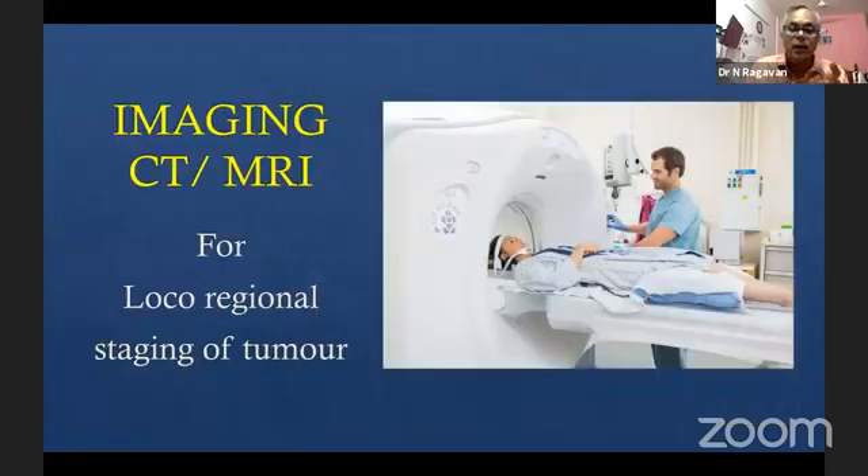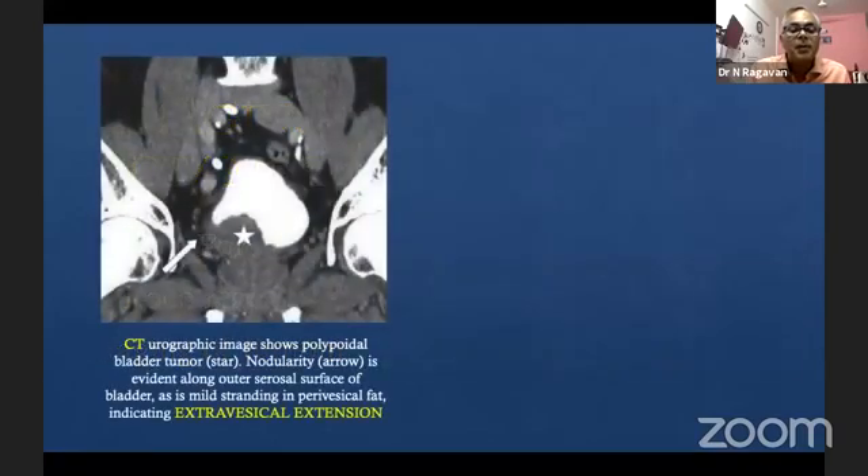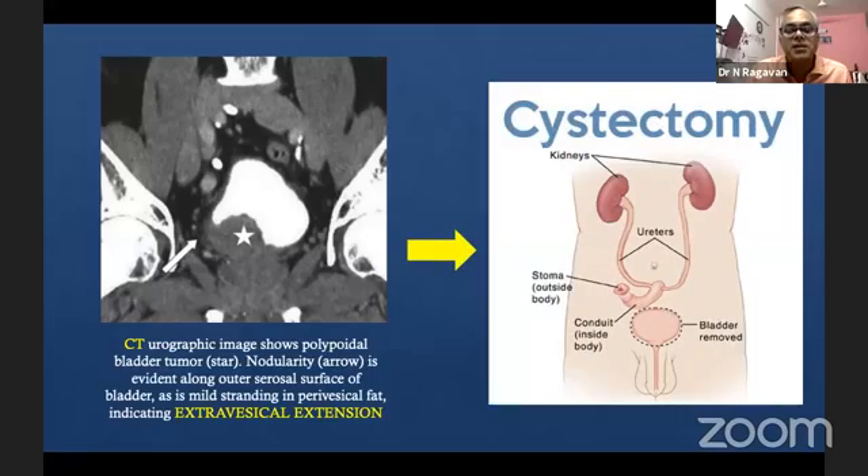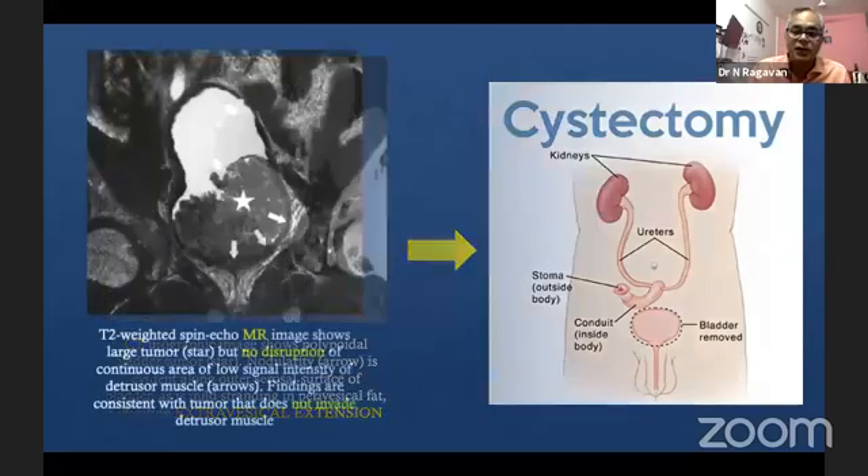How to get going with the resection? A good scan — I prefer a CT scan; I haven't moved to MRI for bladders as yet, I still use CT as my baseline. Then you plan it out, where it is going to be done. You want to do this resection yourself or with one of your senior registrars. It is not for first-timers to resect these patients.